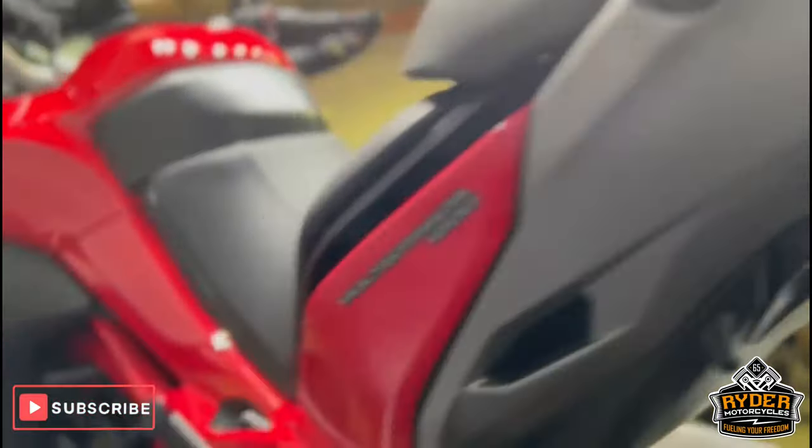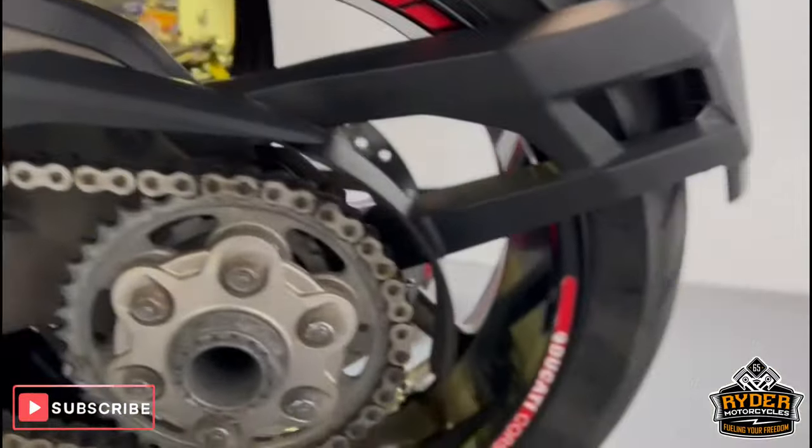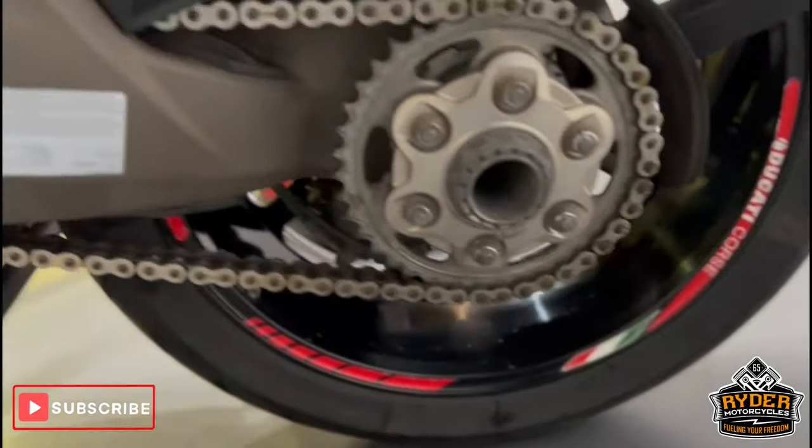All underneath the bike is nice. This is the suspension. Showing the sprockets in good condition.